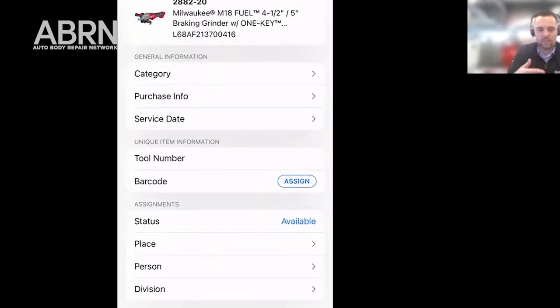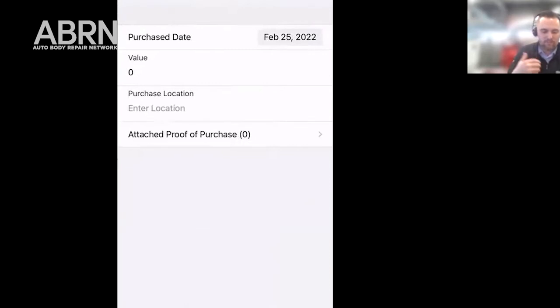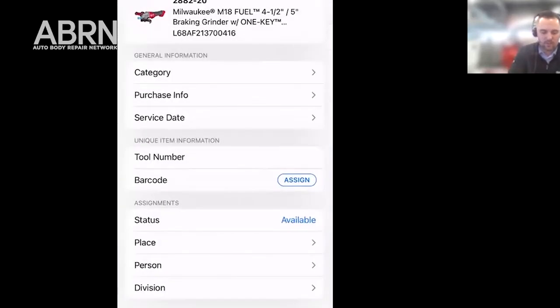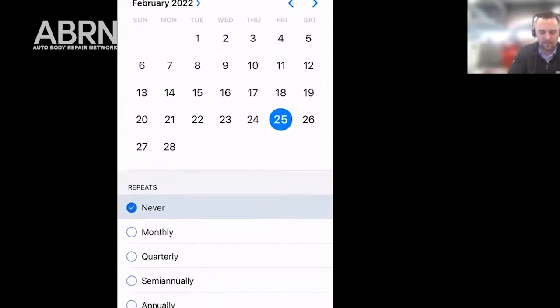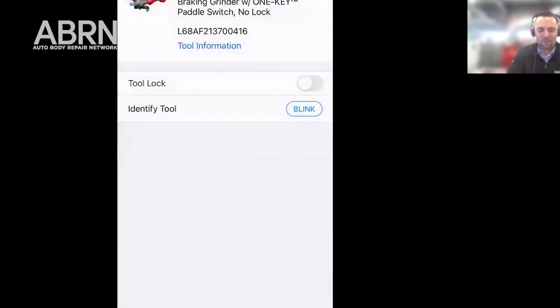At this point no one else should be able to connect to it. The first thing you see is that there are ways to organize this — you can put in general information like where you purchased it, how much it was, and you can attach a receipt. You can also keep records of service. For something like our M12 digital torque wrench, you'd want to have a service record you could look up in the future. You can also assign it to a person, a place, or a division to quickly identify where your tool is.